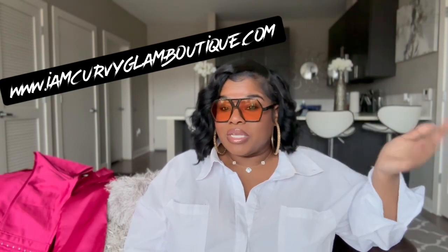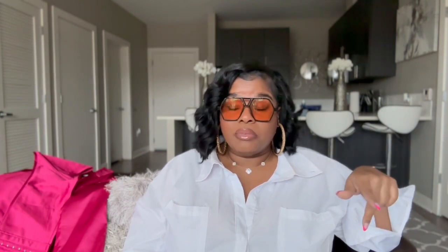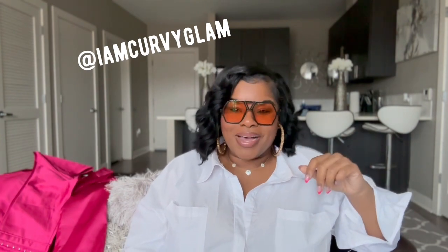Now we're at the end of the video. If you liked what you saw, please subscribe — it's lit over here and we'd love to have you. If you want to keep up with me, follow me at I Am Curvy Glam on all platforms: TikTok, Pinterest, Instagram, Facebook, and LTK. Until next time, bye!